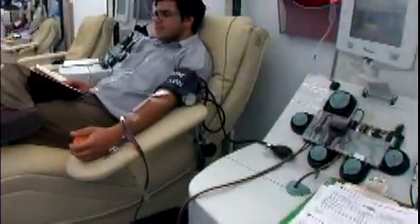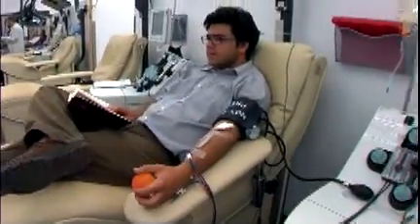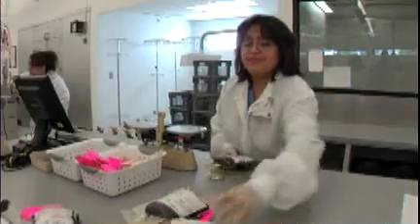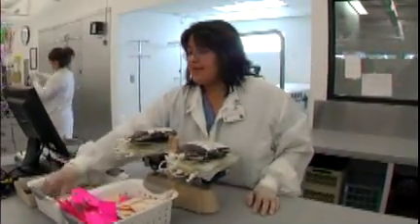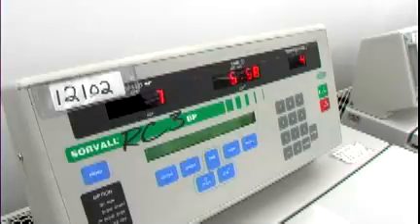While components collected by apheresis or automation are prepared as the donor gives, whole blood donations are separated into components in the laboratory. We begin by weighing each blood donation and spinning it in a centrifuge. The centrifuge looks like a big washing machine and, like a washing machine, has different spin speeds. Red blood cells are heavier, so they sink to the bottom, and the plasma is on top.